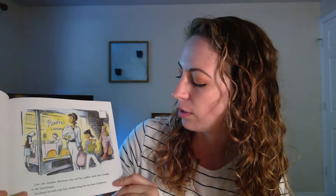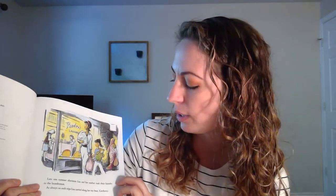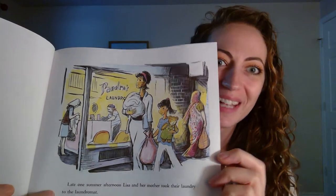A Pocket for Corduroy. Late one summer afternoon, Lisa and her mother took their laundry to the laundromat. As always on such trips, Lisa carried along her toy bear, Corduroy. There they are, headed to the laundromat. To do their laundry, they have two big bags.